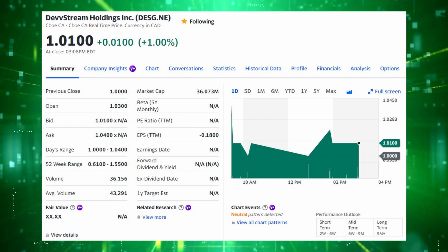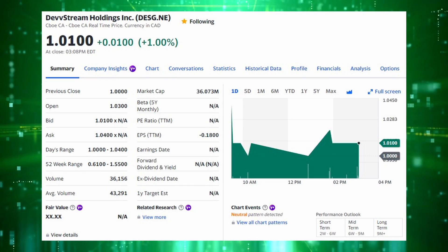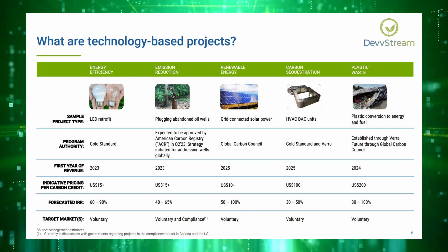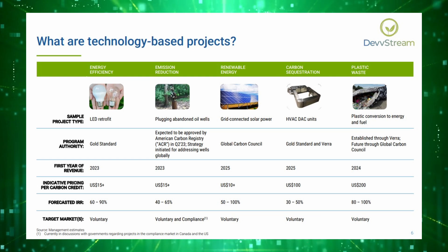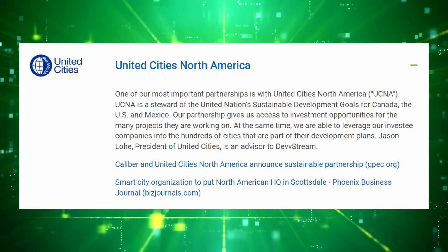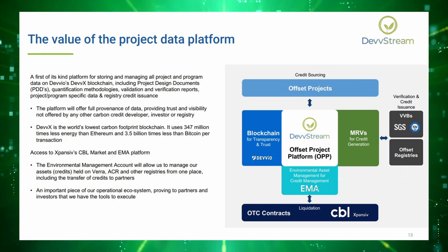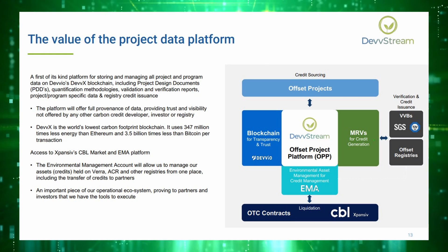The last company on the royalties front is Devstream, ticker DESG, with a market cap currently sitting at $35 million Canadian. This company differs from the other options because they're focused purely on royalties related to technology-based projects — LED light bulb retrofitting, plugging abandoned orphaned oil and gas wells which leak methane, and so on. Many of these projects are being sourced through their partnership with United Cities North America, which is a partner of the United Nations. Devstream is also developing a data platform on the blockchain, leading to increased visibility into the specifications of their carbon offsets, in cooperation with Devstream's largest shareholder, Debio.